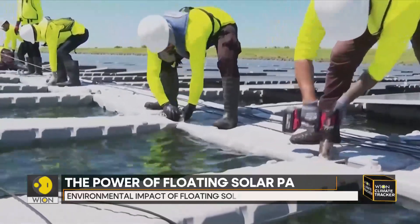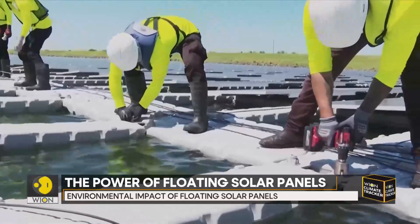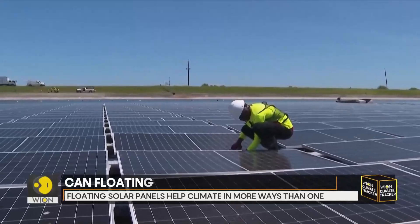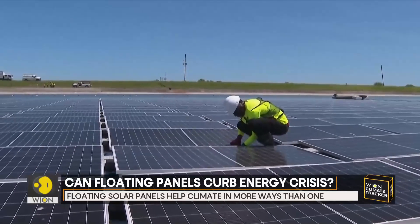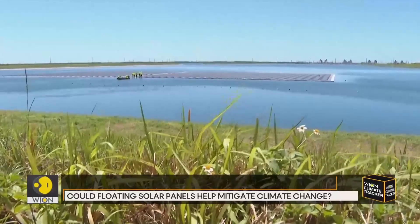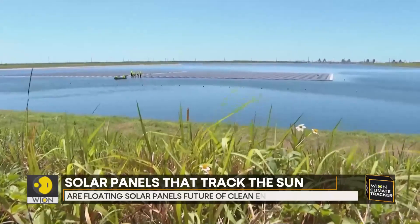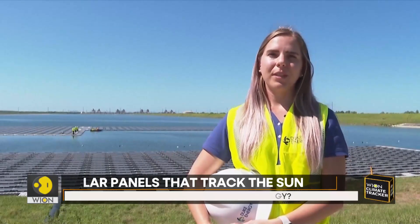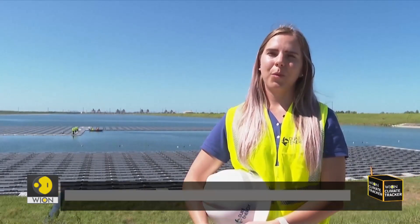Duke Energy, the large utility that owns some 11,000 megawatts of generation, is aiming to achieve net zero carbon emissions from electricity production by 2050. And hence, it is launching a small floating solar pilot in Florida. It's really important to do these innovative projects and test out new technology. We always need to find new ways to have clean energy on the grid, something that's not as traditional as we've been experimenting with or been doing.